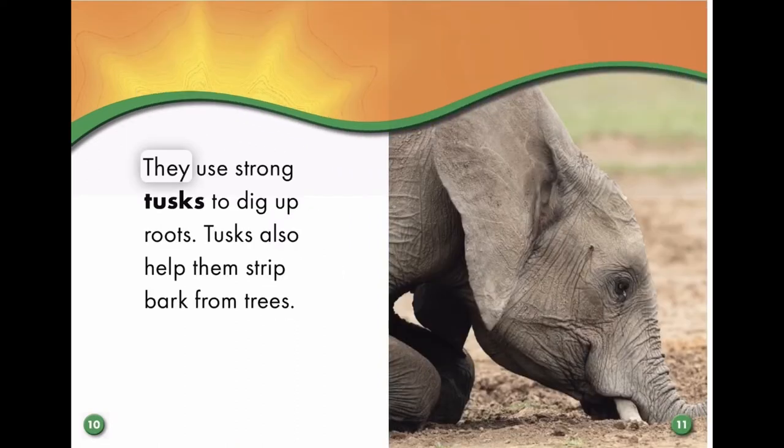They use strong tusks to dig up roots. Tusks also help them strip bark from trees.